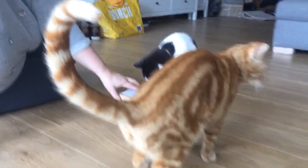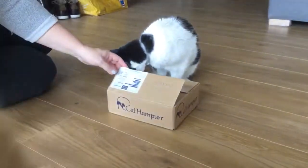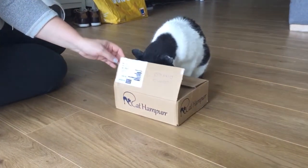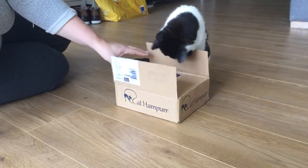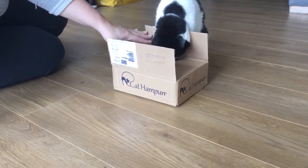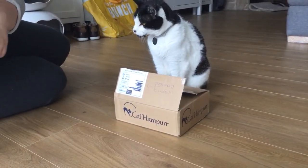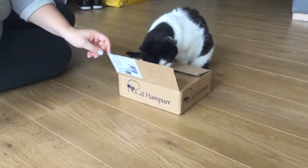The cat hamper comes in a box about eight by seven inches and seems really well packed. You can get different delivery options — one every other month, one every month, or a large hamper if you've got multiple cats. Ours is for sharing, and Dudley's a bit over-excited and keen.